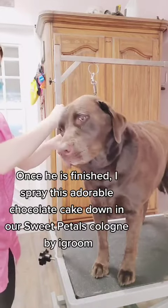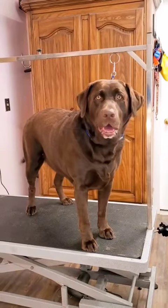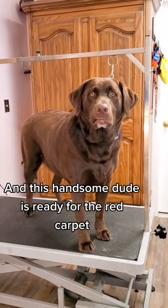Once he is finished, I spray this adorable chocolate cake down with some Sweet Petals Cologne by iGroom, and this handsome dude is ready for the red carpet.